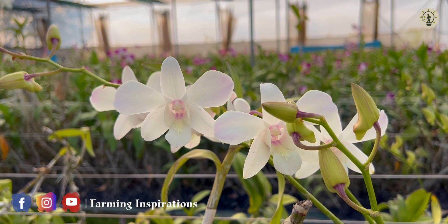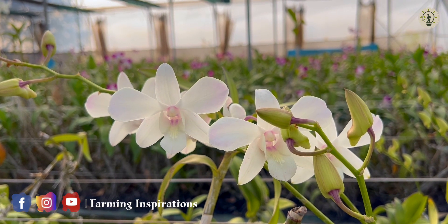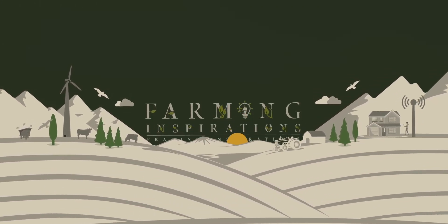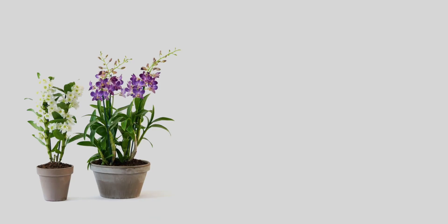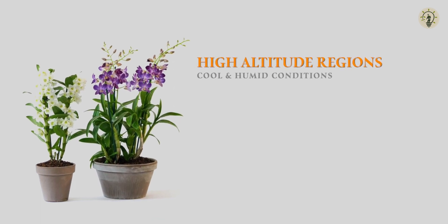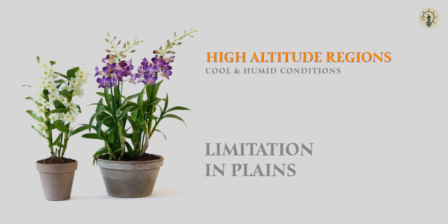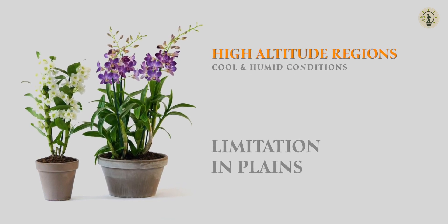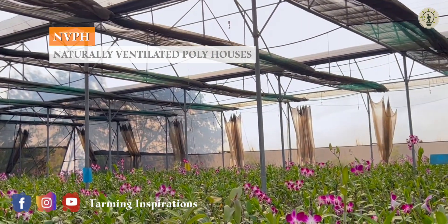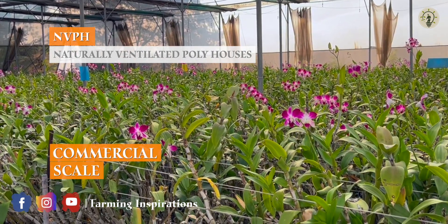In India, there is a wide gap between demand and supply which is being met from Thailand. Dendrobium grows well in high altitude regions preferring cool and humid conditions, which limits it from growing in plains. However, employing naturally ventilated polyhouses, it is possible to grow Dendrobium on a commercial scale.